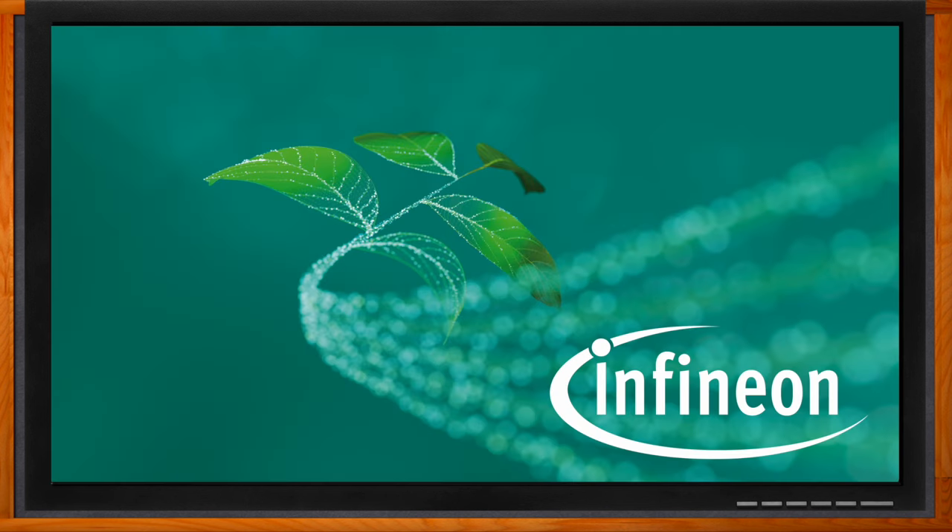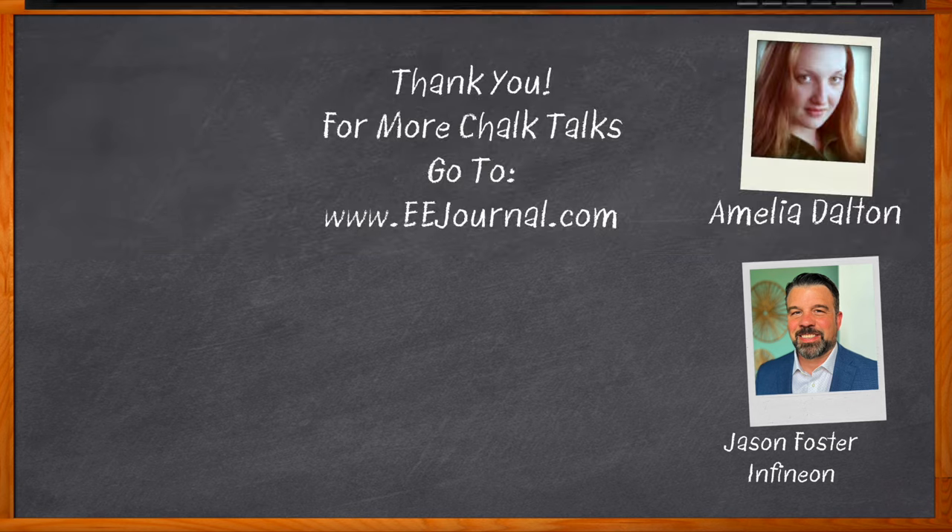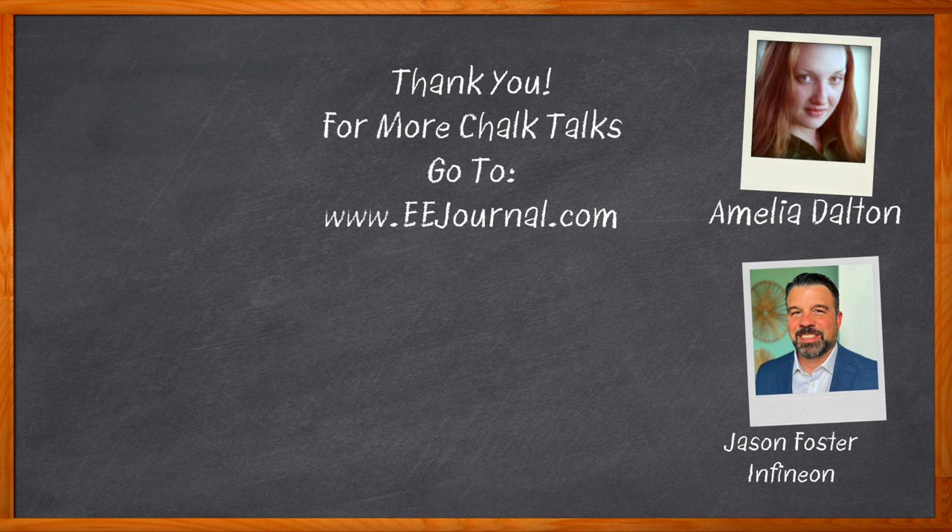Thank you so much for joining me today. Before you go, click that link for even more information about this topic from Infineon. For Chalk Talk, I'm Amelia Dalton from EEJournal.com. For more Chalk Talks, head to the Chalk Talk section of EEJournal or YouTube at youtube.com/EEJournal.